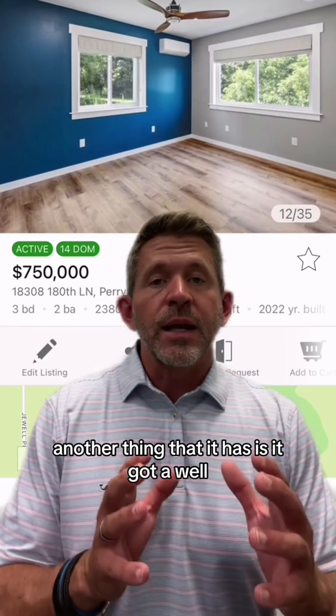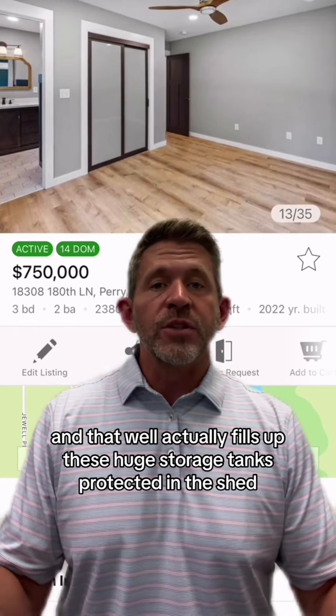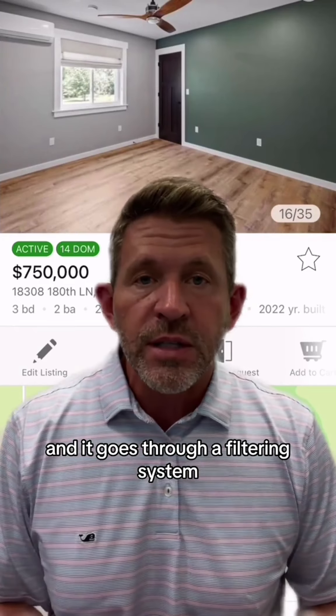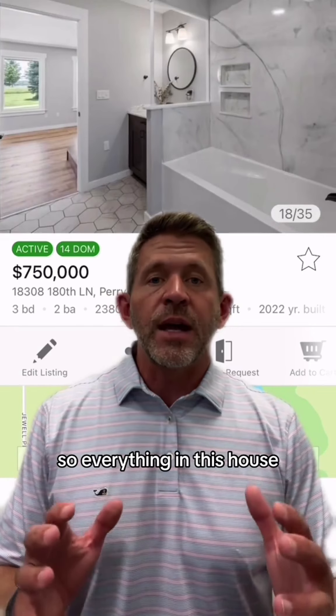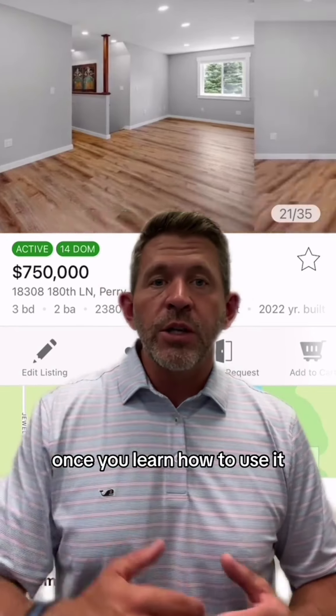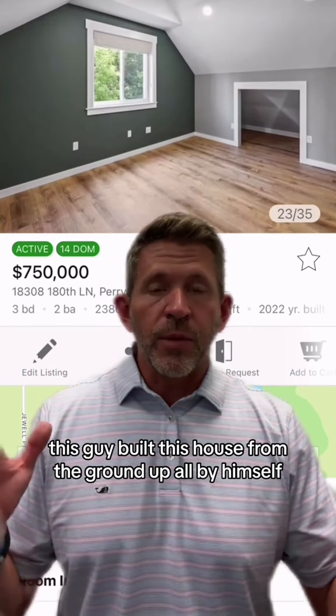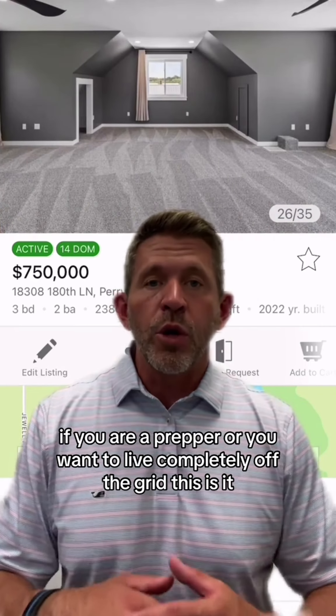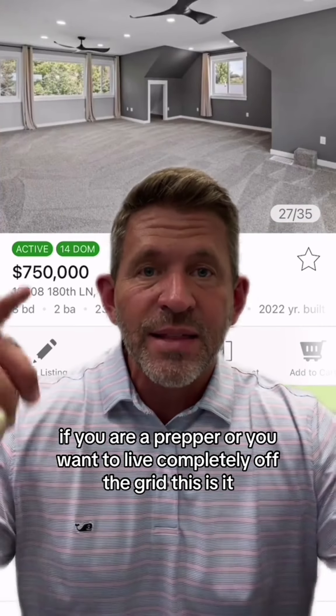It also has a well, and that well actually fills up huge storage tanks protected in a shed, and it goes through a filtering system. So everything in this house, you do not need any external help with. Once you learn how to use it — this guy built this house from the ground up all by himself. He did a ton of research. If you are a prepper or you want to live completely off the grid, this is it.